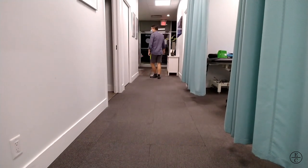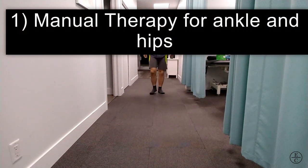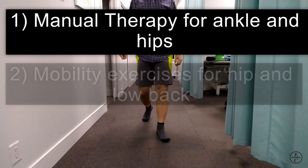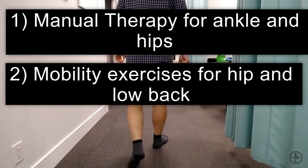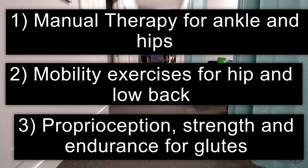To help correct this dysfunctional pattern, we need to look at some manual therapy to improve his ankle and hip mobility, some exercise prescription to improve mobility of his hips and low back, as well as exercises to work on proprioception, strength, and endurance of his glute muscles.